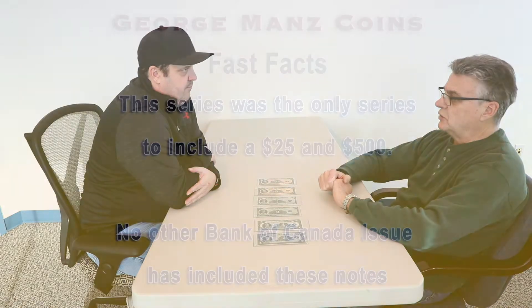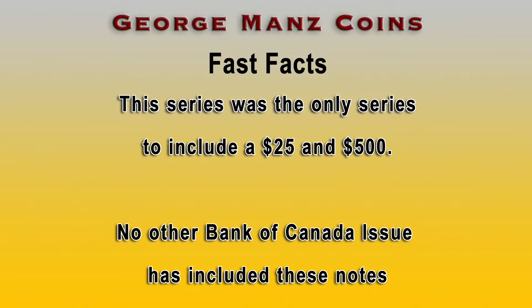There are two varieties of $20. There's a $25 note, there are $50s, $100s, $500s, and $1,000 notes. This is part 1 on the $1s, $2s, and $5s.